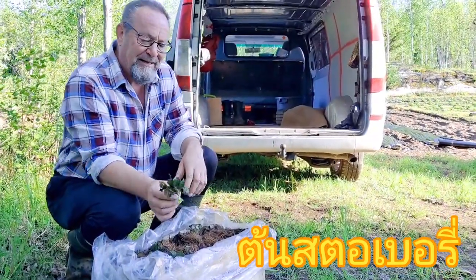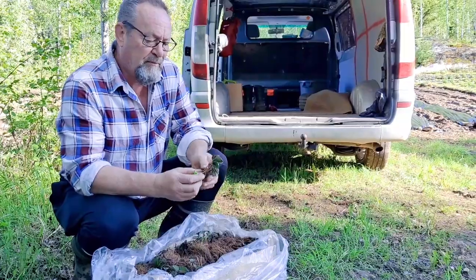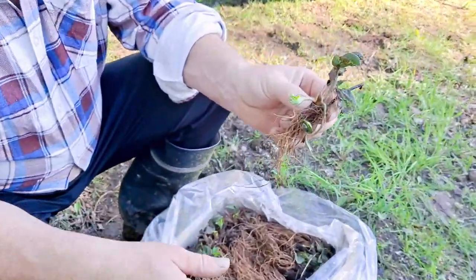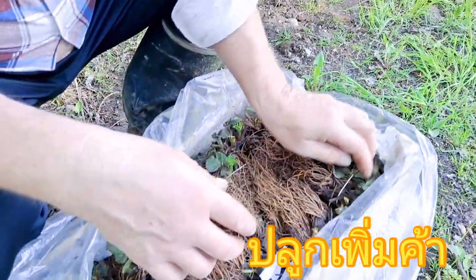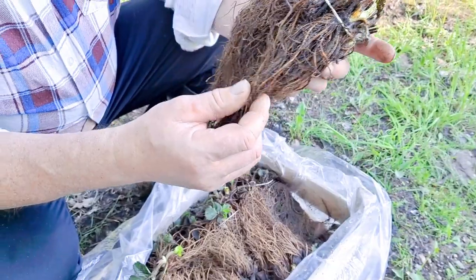Good morning again. Today we're planting some organic strawberry plants and these are Bio-A quality. These came to us from Holland, from Holland, Europe.